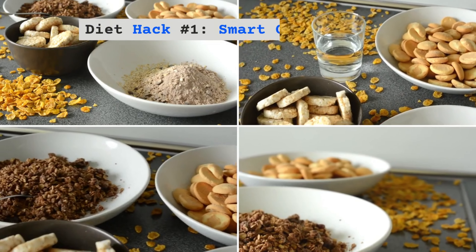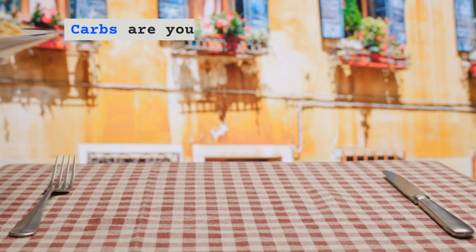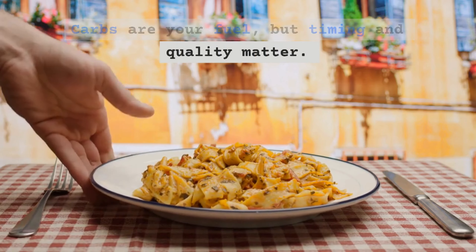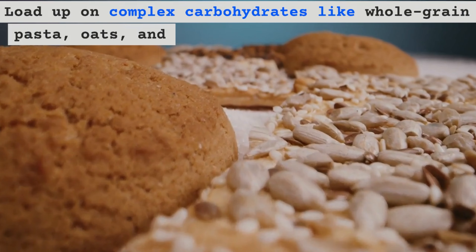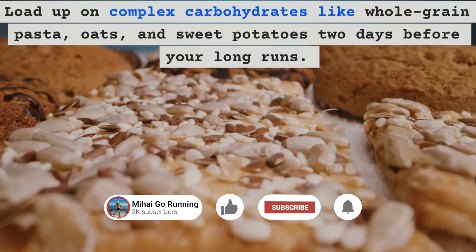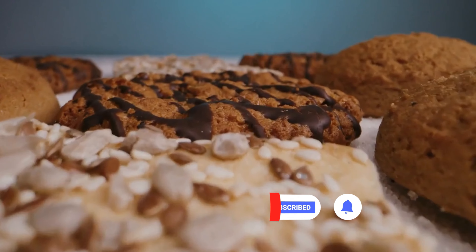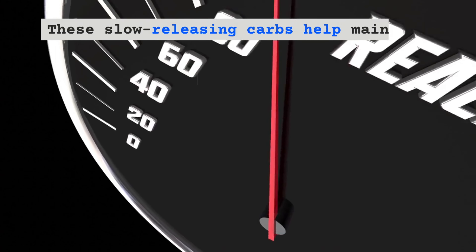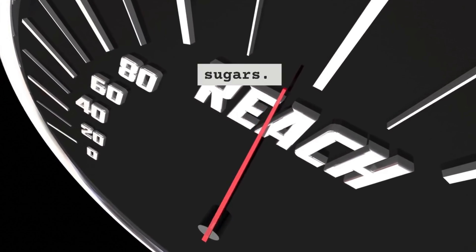Diet Hack Number 1 – Smart Carbo Loading. Carbs are your fuel, but timing and quality matter. Load up on complex carbohydrates like whole grain pasta, oats and sweet potatoes 2 days before your long runs. These slow-releasing carbs help you maintain your energy levels longer than simple sugar.